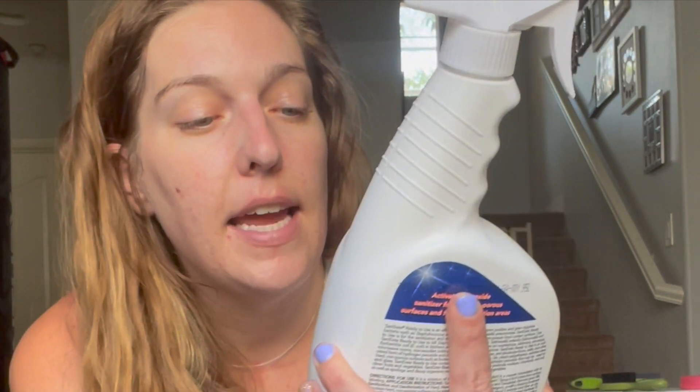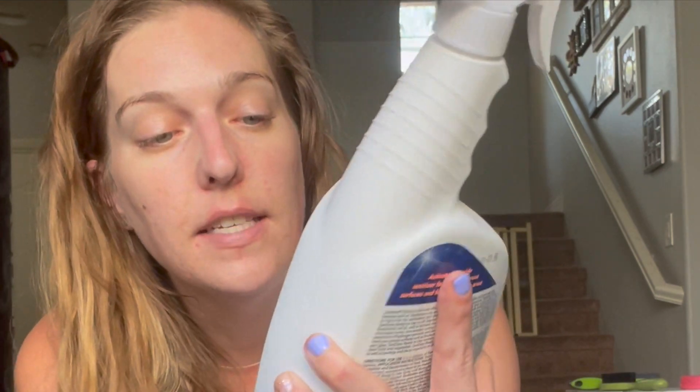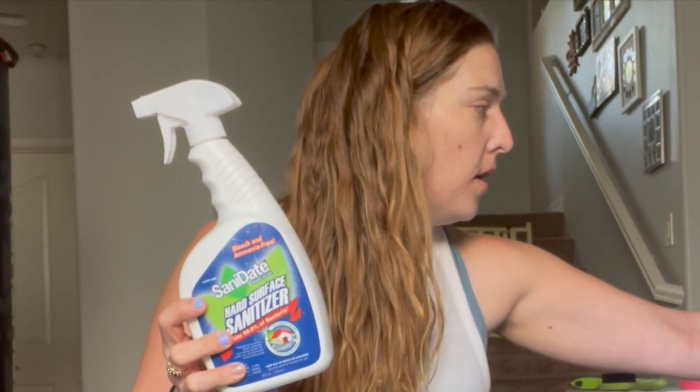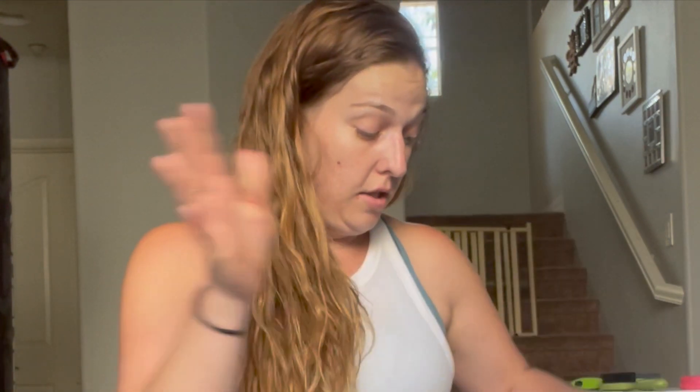The first freebies I'm going to share are from my local Albertsons. If you have an Albertsons, a Vons, a Safeway, or a Jewel, check your apps — I had a limit of four on this SaniDate hard surface sanitizer, so I was able to get four bottles of this absolutely free. Let me go ahead and share the receipt with you guys — absolutely free.